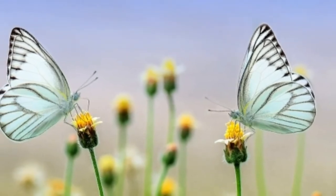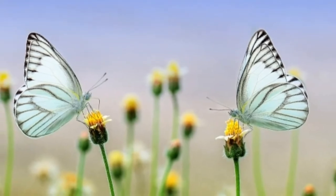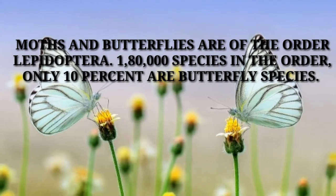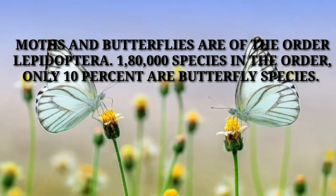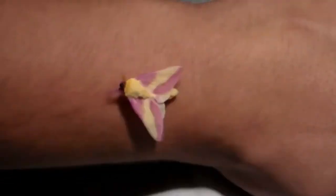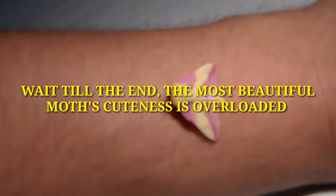Moths and butterflies are of the order Lepidoptera, however butterflies usually receive most of the attention. This is surprising since of about 180,000 species in the order, only 10 percent are butterfly species. Most people think moths are dull and unattractive — this is not the case. Here are some of the various and beautiful moths in the world.